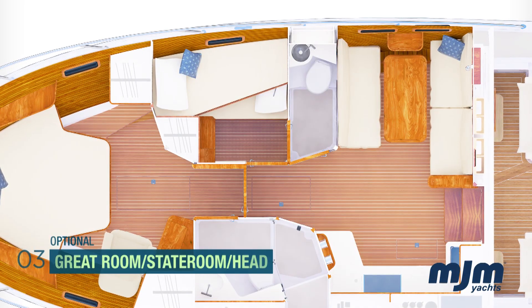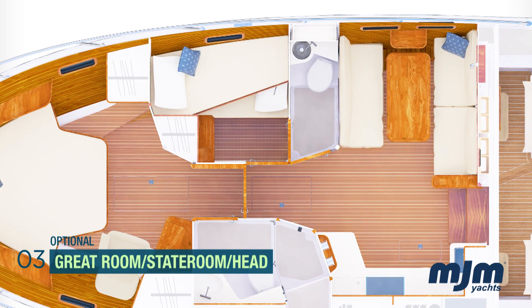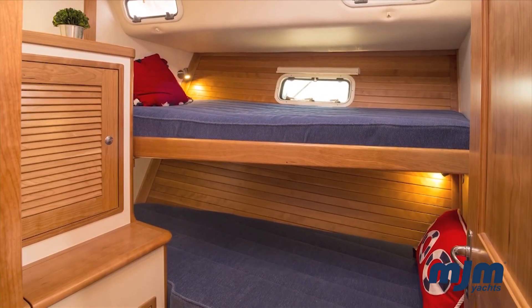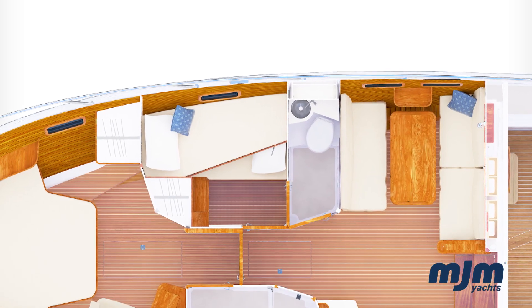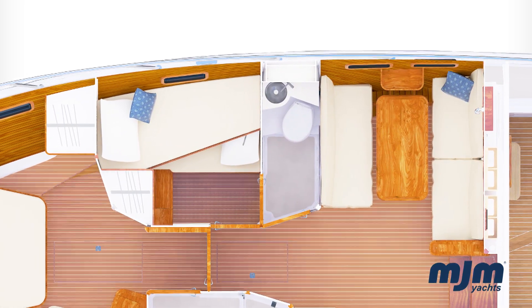The third layout option consists of a dinette-style great room and features an over-under stateroom to starboard with an en suite wet head, chest of drawers, and hanging locker. The dinette converts to a double berth with a privacy curtain, and the upper bunk can be removed and stowed.